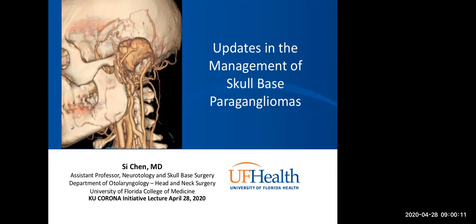I'm one of the neurotologists at University of Florida in Gainesville. Today, my topic is the updates and management of skull-based paragangliomas. Feel free to ask any questions during the presentation or at the end. I'll try to answer them all as we go.